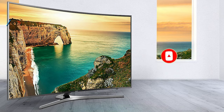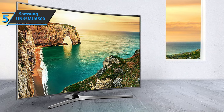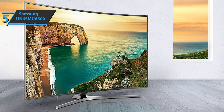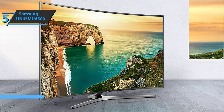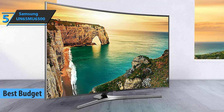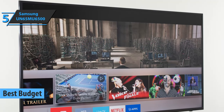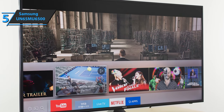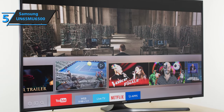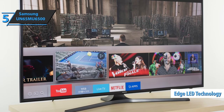Now let's get started. If you're looking to save a bit of money and still get a decent product that will get the job done on all key fronts, we believe you should check out the Samsung UN65MU6500, the best budget curved TV on the market in 2021. With a resolution of 3840x2160 and a pixel density of 68ppi, this fella truly delivers. The device utilizes Edge LED technology that offers good watching conditions for movies of all genres.